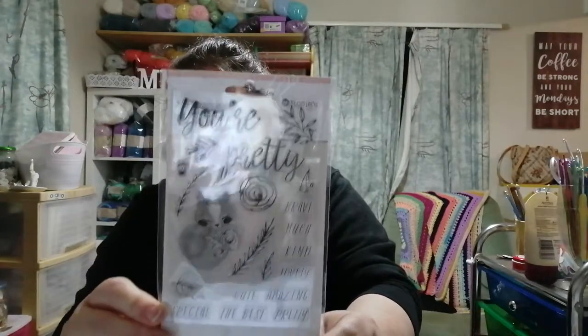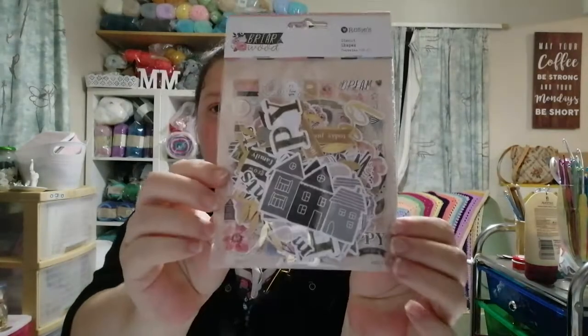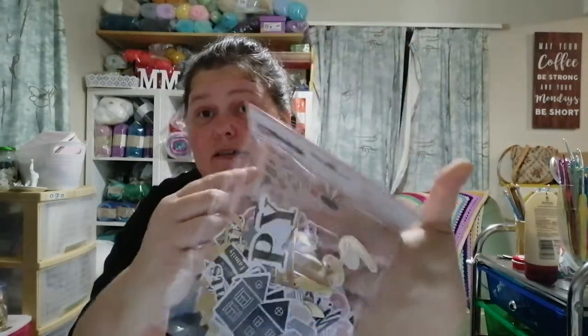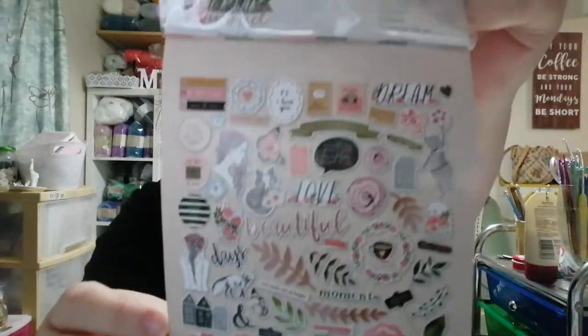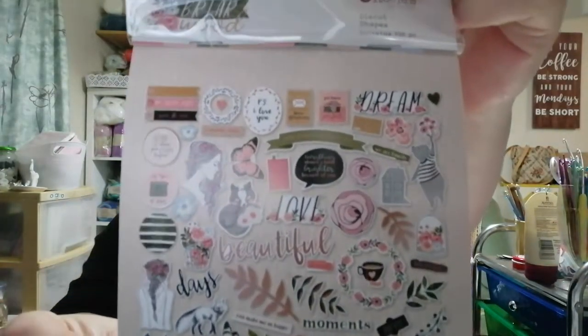Sorry about the glare — I got a border punch, about two dollars something, it's a basic border punch. I also picked up some sequins, two dollars something and then 30% off. And these are Briarwood die cuts — 138 pieces. The Briarwood is a really, really pretty collection by Rosie Studio.